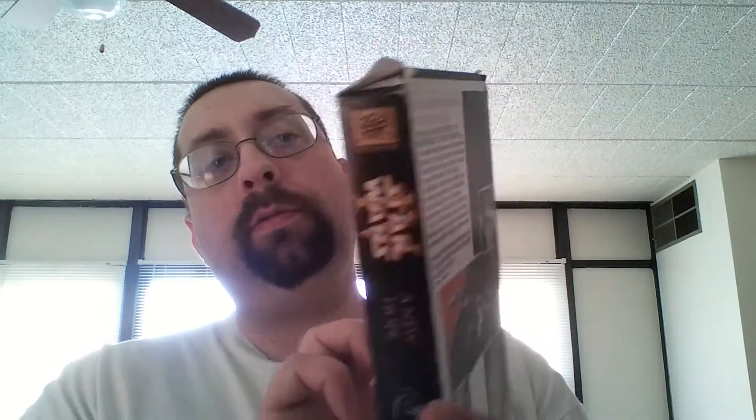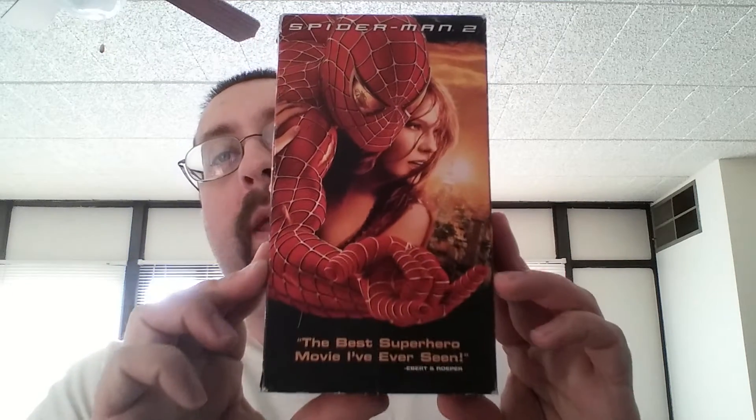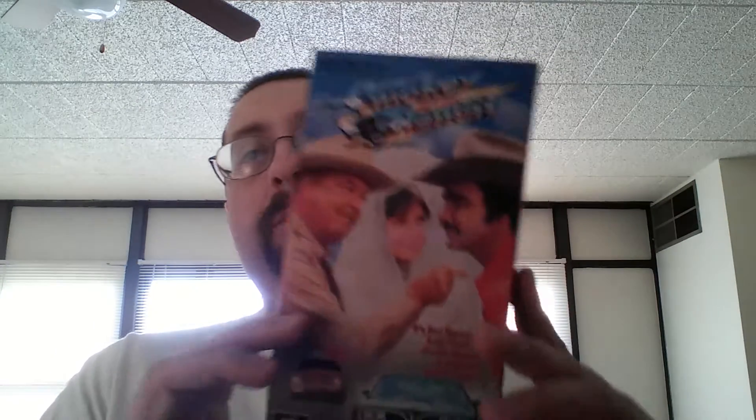Star Wars Episode 4. Spider-Man 2. I have Spider-Man 1 on VHS. I have all the DVDs, but I have Part 1 on VHS. Smokey and the Bandit.